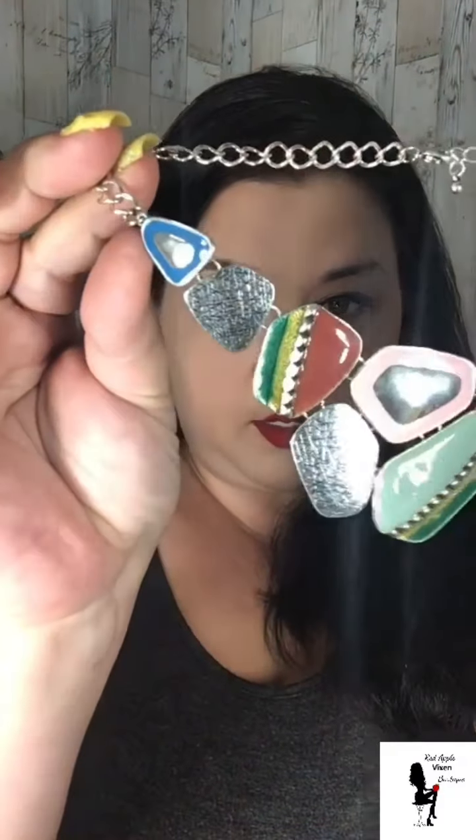I also like this necklace — it's fun. It's like 80s, early 90s style jewelry on a short chain with an extender, 16 or 17 inches with a 3 inch extender. Wear this with a black or gray dress. There's blue, green, a minty pink, brown, yellow, and lots of silver. It's a super fun necklace and you can find this at redapplevixen.com in the jewelry section.